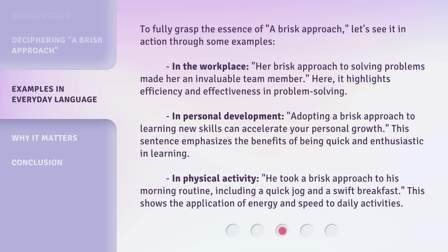In physical activity, he took a brisk approach to his morning routine, including a quick jog and a swift breakfast. This shows the application of energy and speed to daily activities.